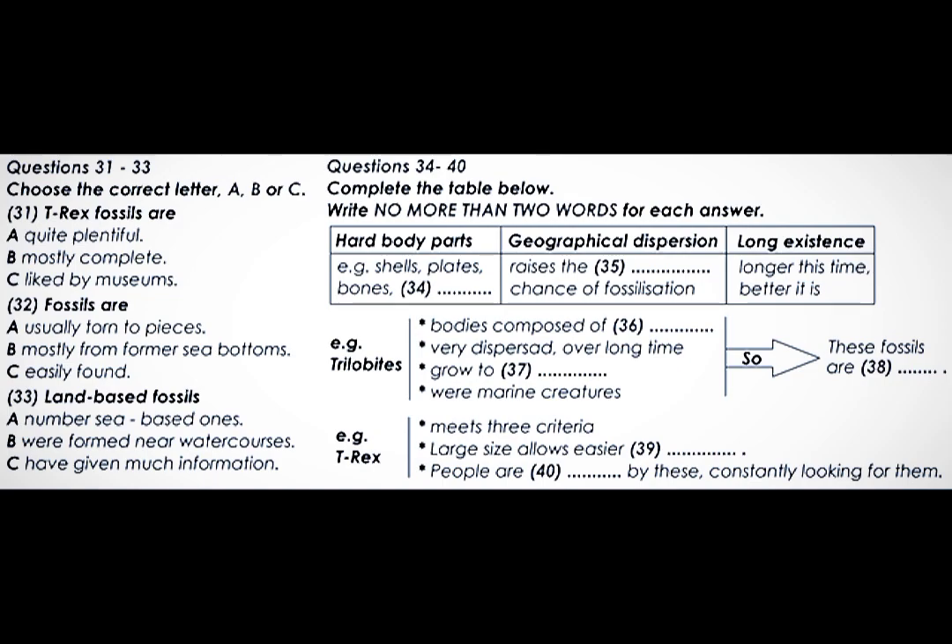So, let's think about T-Rex once again. It too basically meets all the criteria: it has hard parts — the bones — had some geographical dispersion, and had been around for a long time, although it cannot compare to trilobites in this respect. However, it does have one important advantage over trilobites: it is large — very large — which means we can discover it far more easily than many other fossils. Dinosaur hunters are a dedicated and fanatical breed, continually at work in all the likely sites of the world. We human beings are fascinated by these creatures, so much that we are always searching for them, probably more than any other types of fossil, meaning that more T-Rexes will inevitably spring up in the future.